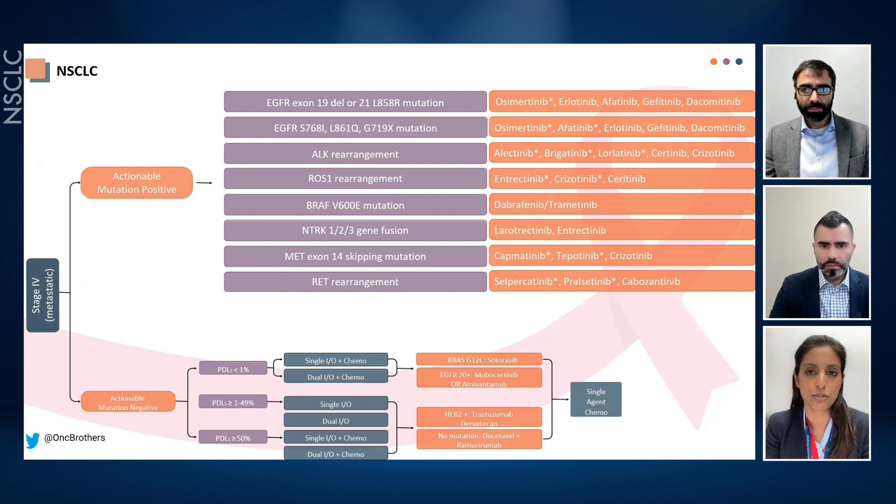That's a very important point. The data for capmatinib from GEOMETRY Lung 1 and tepotinib are very similar, with similar response rates and slightly different toxicity profiles. It depends on tolerability, PD-L1 expression, patient fitness, and personal preference about oral versus intravenous therapy — all factoring into whether to start with targeted therapy versus chemo-IO. It's hard to argue with the phase 3 data and survival benefits of chemo-IO. In a European context, these agents are often available more in the second-line setting, so this is often where I use them, but either approach is very reasonable.